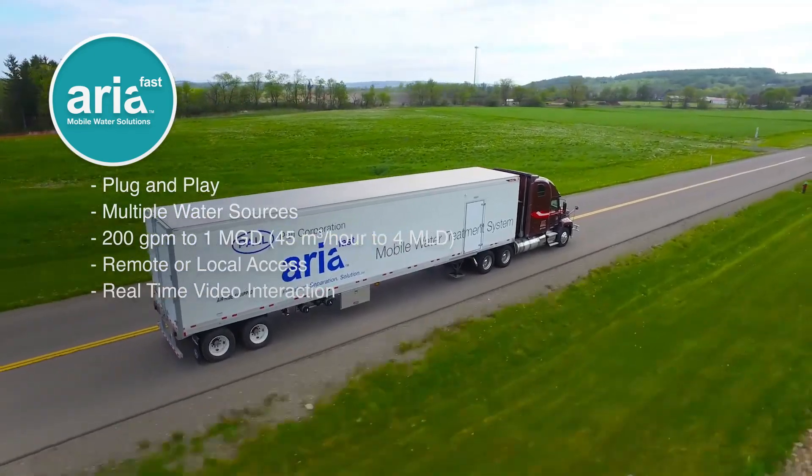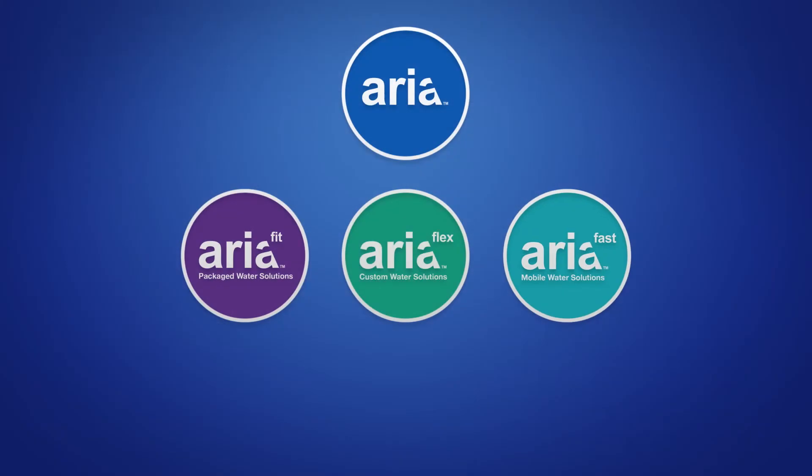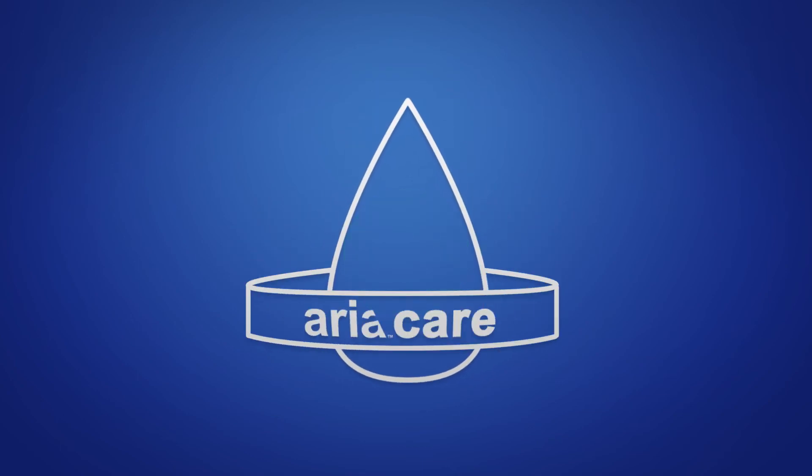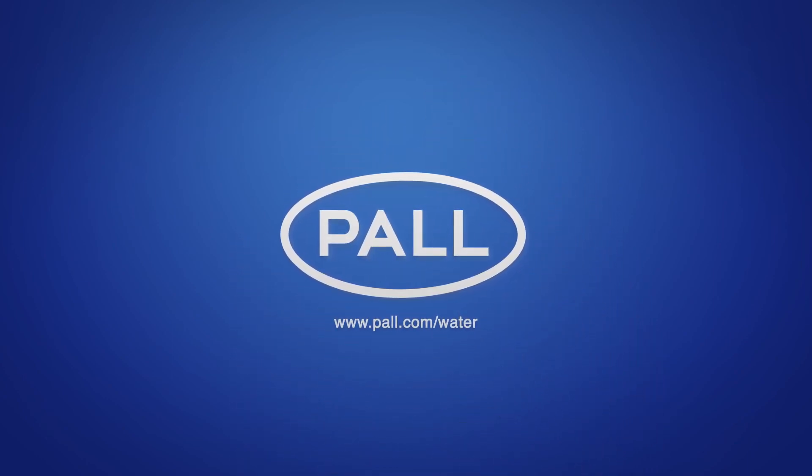You also get real-time video interaction with Pall Tech support, saving time and eliminating the need for an on-site visit. The entire Aria system portfolio — Fit, Flex, and Fast — comes with our global service network, AriaCare, with superior customer service and tech support. For your water filtration, separation, and purification needs, there is one clear choice: Pall.